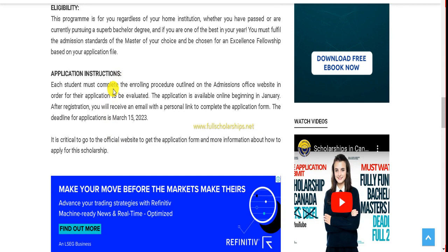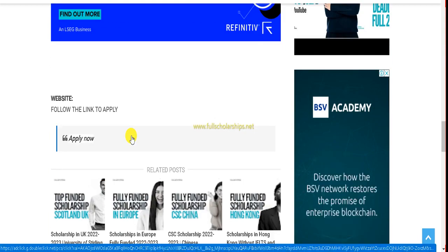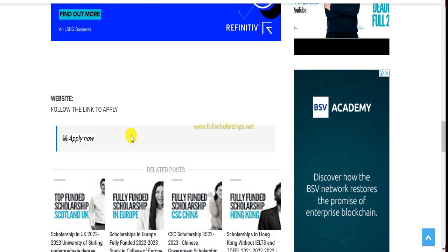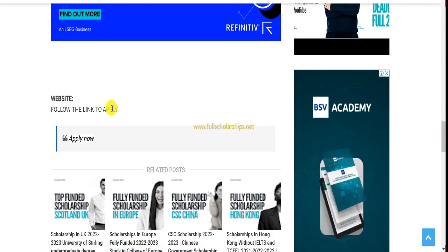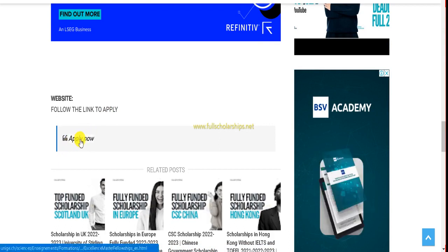You have to fill out the PDF application form and submit it along with the enrollment application. The enrollment process is on the website — we will show you that. Watch this video carefully and follow the steps. To apply, simply click the Apply Now button at the end.